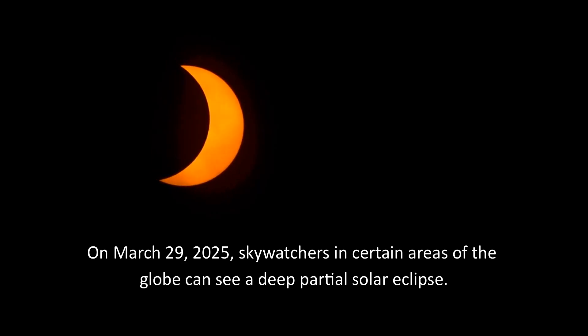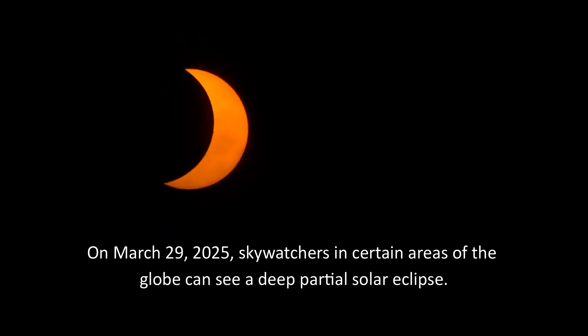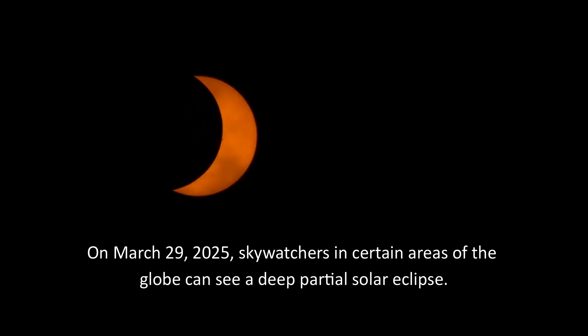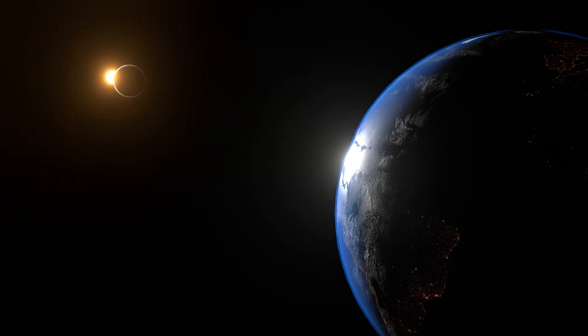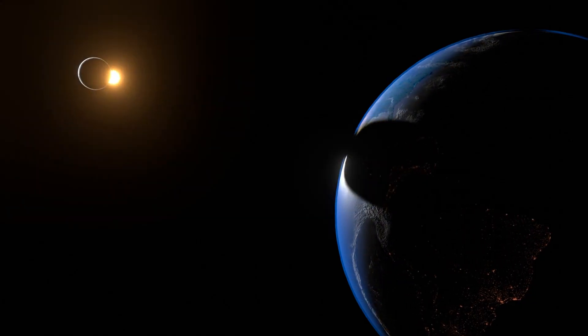Hi, this is Marcy. On March 29, 2025, sky watchers in certain areas of the globe can see a deep partial solar eclipse. A solar eclipse happens when the moon passes between the sun and earth, casting the moon's shadow on earth and partially or completely blocking the sun's light.